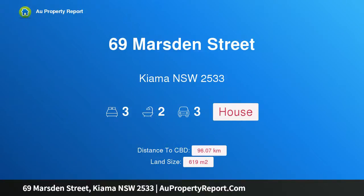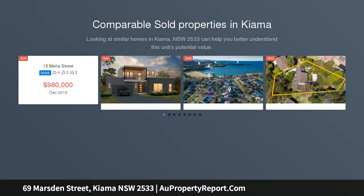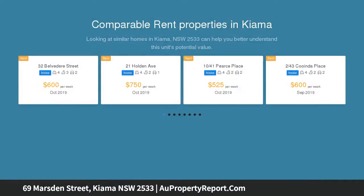Hi, I am glad to introduce property 69 Marsden Street, Kiama New South Wales 2533. The views will amaze you. This solid brick home is positioned perfectly facing north. It is accompanied by ocean and coastal views to the north and east and includes Kiama's famous lighthouse, which can be seen from the upstairs living areas and balcony.